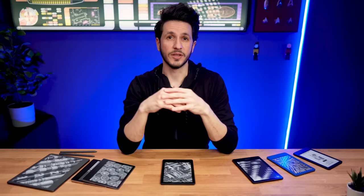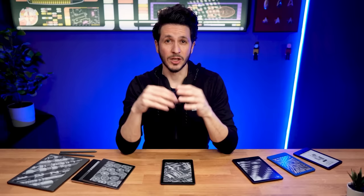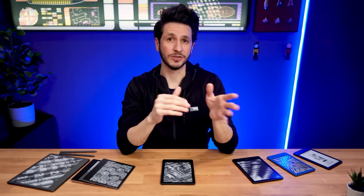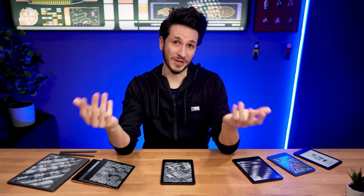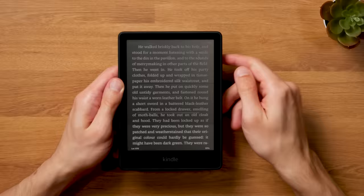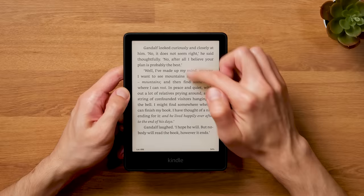And not to forget the waterproofing — the Kindle Paperwhite is IPX8 water resistant, which means it can survive a dive into the tub if you prefer reading there. So should you pay the extra money to get the Kindle Paperwhite? If you're on a tight budget, the Kindle Basic is a great choice. But if you have the extra $40 to spare, I definitely recommend getting the Kindle Paperwhite. It's better in pretty much every aspect and there won't be a need to upgrade for quite a while. Leaving the higher price out of the equation, it's really a no-brainer.